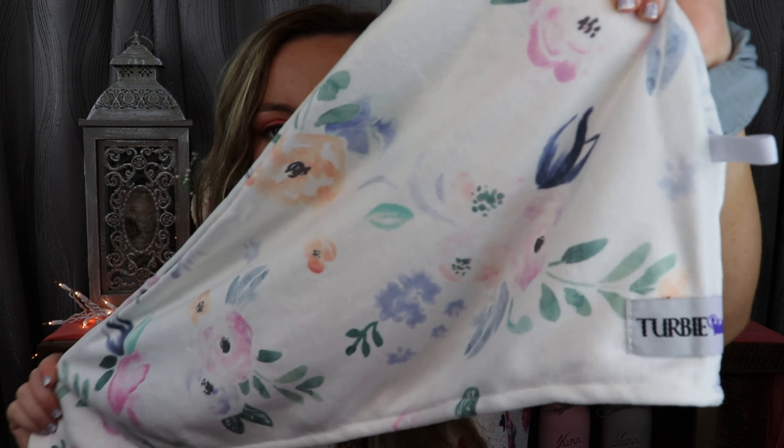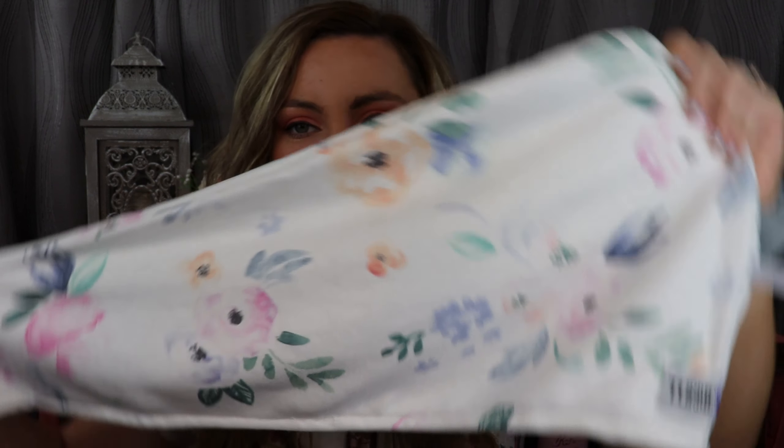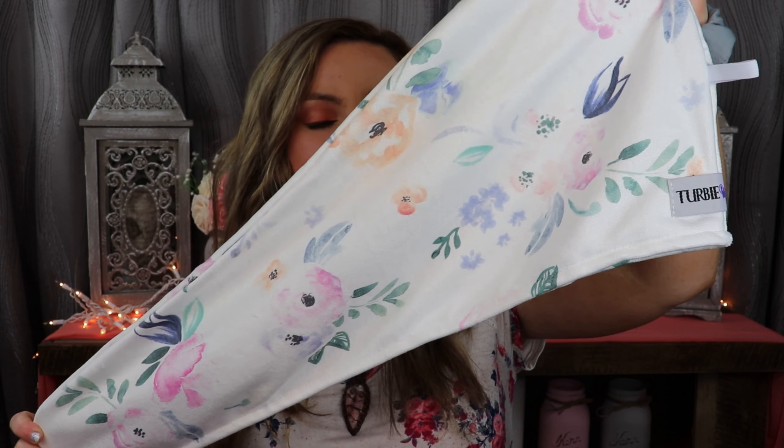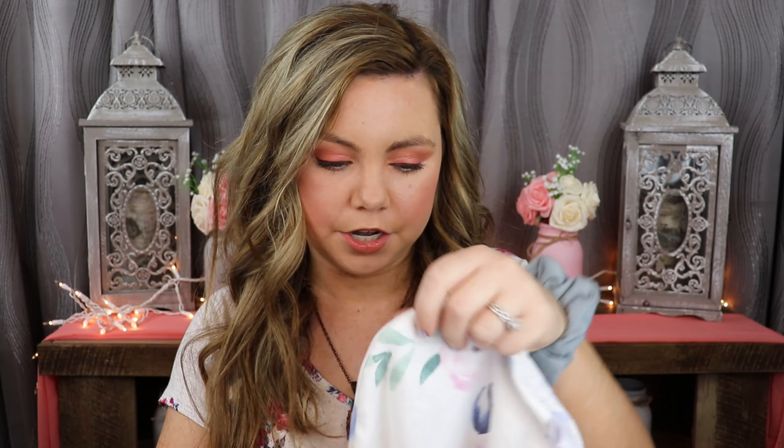It's a microfiber towel — nice and soft, doesn't cause any breakage on your hair. It's super absorbent, lightweight, and it lasts a very long time. I've had my other ones for years and years and I just love it. Instead of putting a huge heavy rough towel on your head, this is lightweight and super nice. I'm going to open it up and show you guys how it looks. This is the floral print — really cute — and not only that but it's super long, great for long hair, and will fit any kind of hair length.